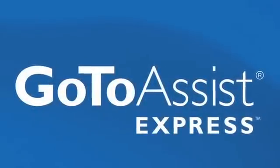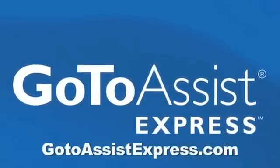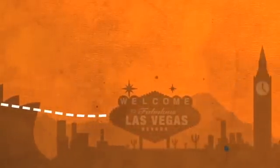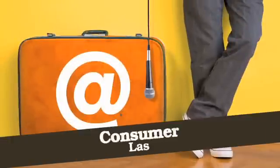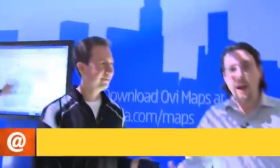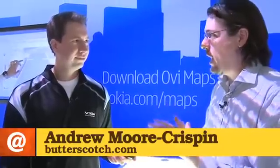This episode of ATT brought to you by GoToAssist Express. Learn more at GoToAssistExpress.com. Andy Moore Crispin here at CES 2010, bumped into Brad who's going to tell us a little bit about the Nokia N900.